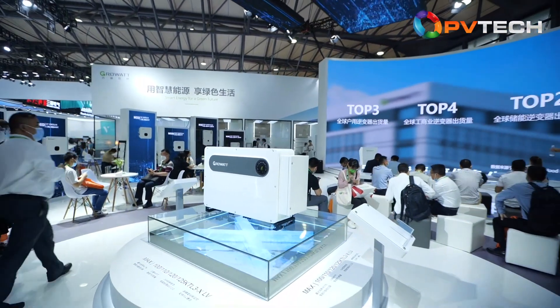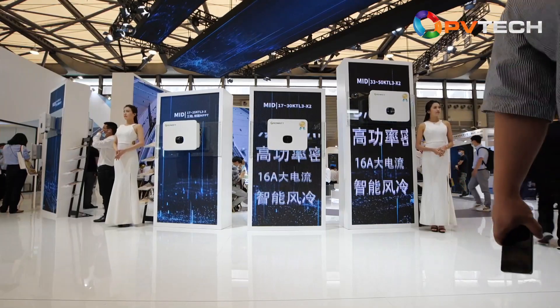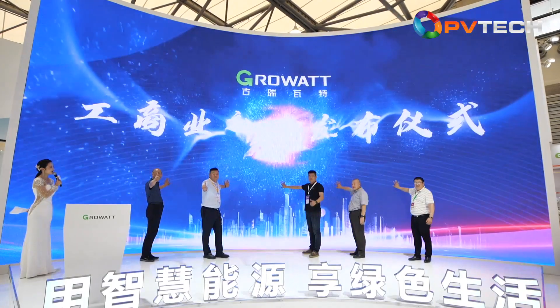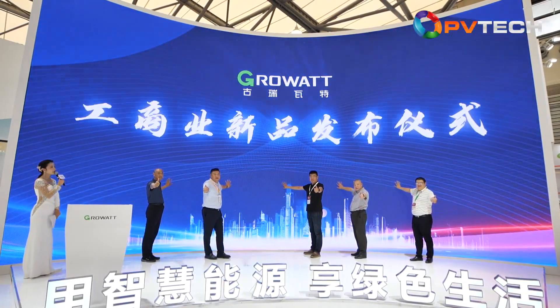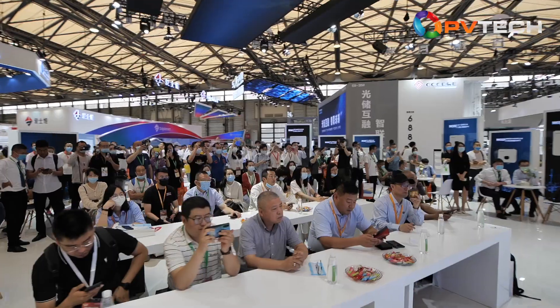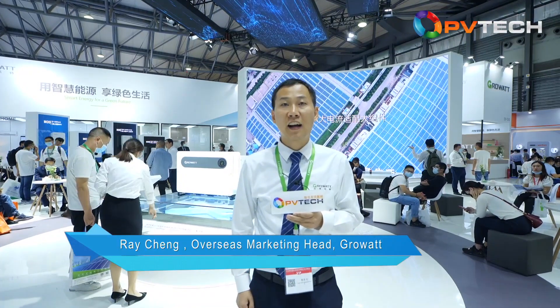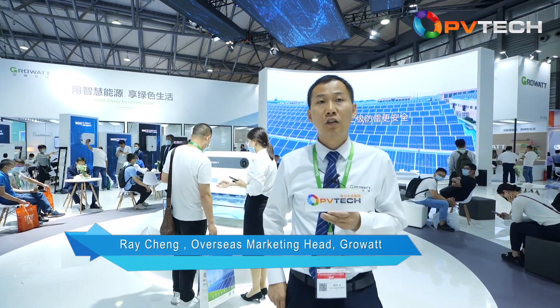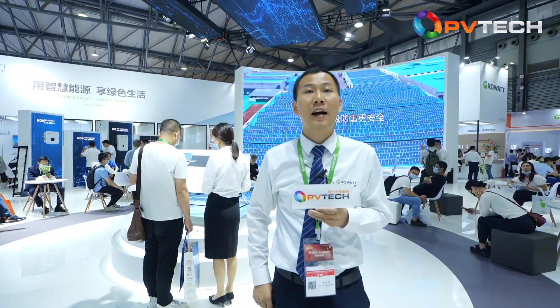Now let's see what the company is showing on its booth. Welcome to the GrowWatt booth. I'm Ray. This year our slogan is 'Smart Energy for a Green Future.' We bring the full range of new X-generation PV inverters — the future-proof, battery-ready PV solutions for residential — and launch new products for C&I applications, as well as the smart home system.